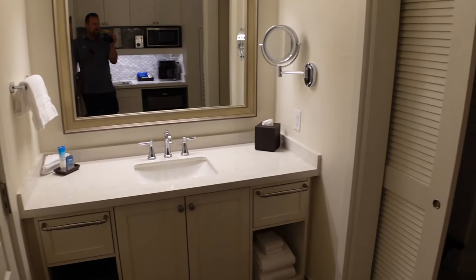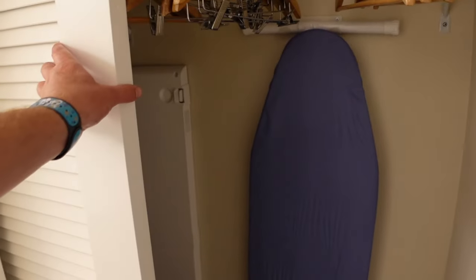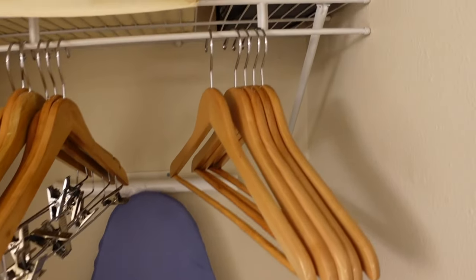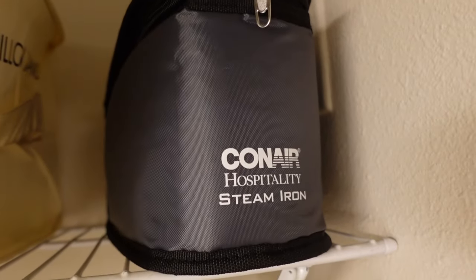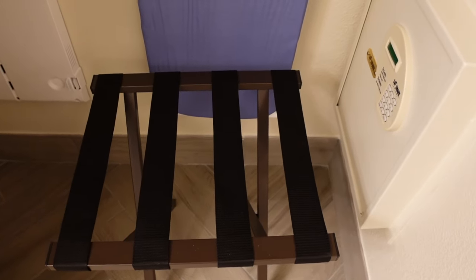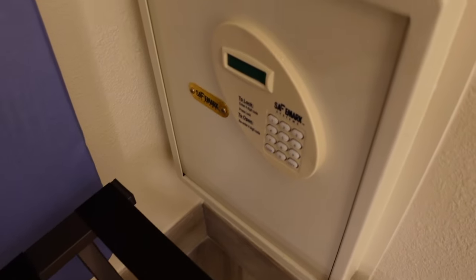To the right of the sink you have a pretty good size closet. There's an ironing board in there, a steam iron — that's cool. Then you have your extra pillow and blanket, a suitcase rack, and your safe right on the wall.